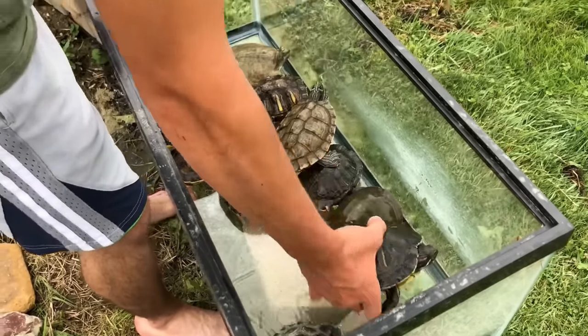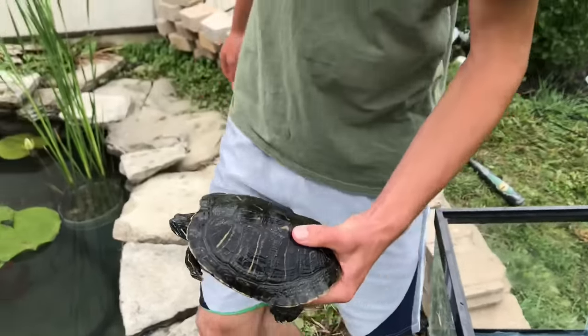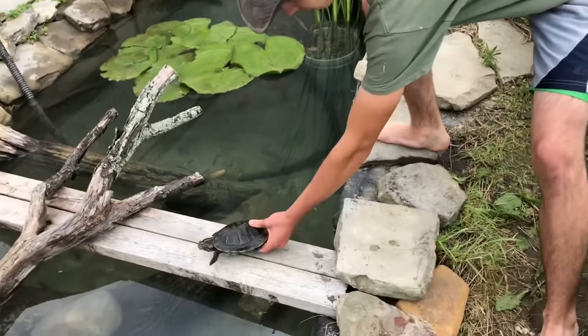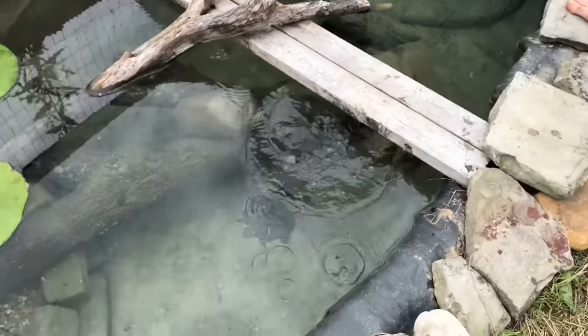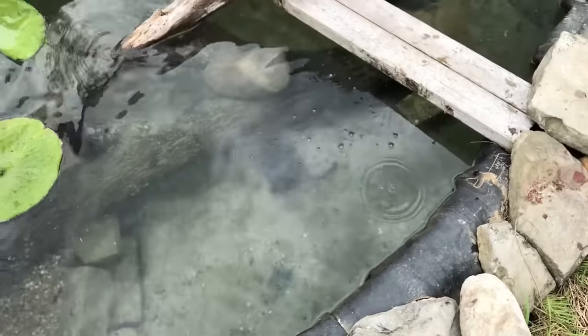This is Sally, female red-eared slider — another rescue off of Craigslist. I'm sure the red-ears in the pond will just go in naturally and warm up pretty quick because they've already been in this pond for such a long time.